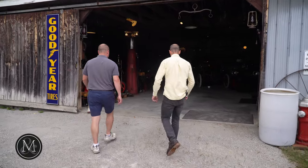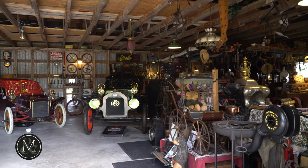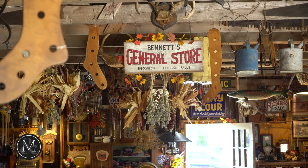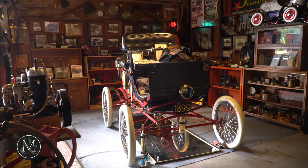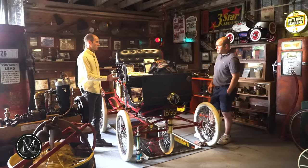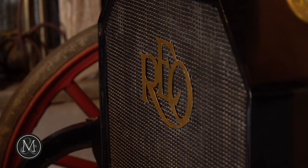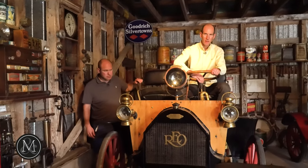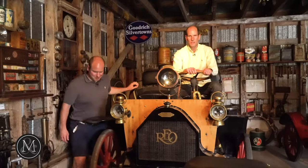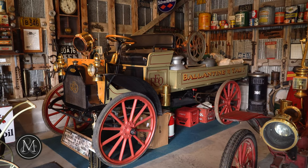I cannot believe what I'm seeing here. There's the general store setup, we've got steam-era vehicles — this is the earliest form of automobile that I've ever seen. It's steam-powered. Wow. Just the fact that the brass and the copper and the metalwork, the side lights — just an incredible example of human creation. A remarkable piece of equipment. I've never seen anything like this.